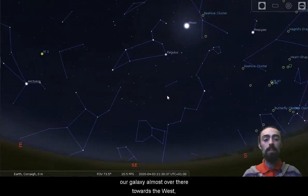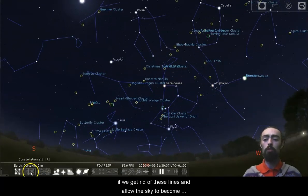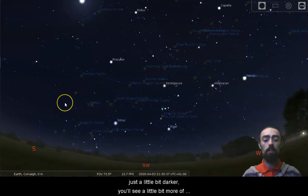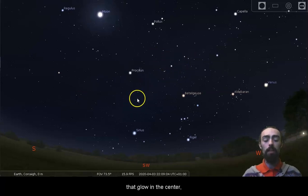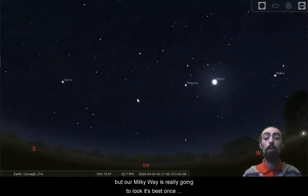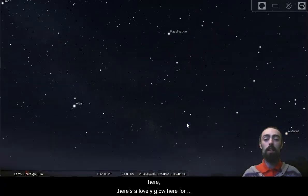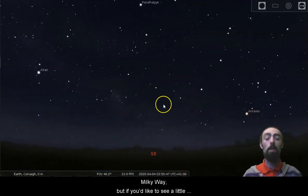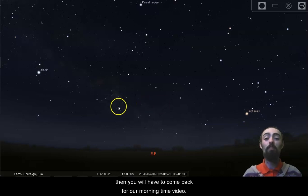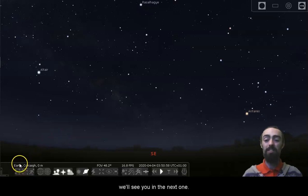We can see the edge of our galaxy almost over there towards the west. If we allow the sky to become just a little bit darker you'll see a little more of that glow in the centre — the core or nucleus of the Milky Way. Our Milky Way is really going to look its best once we get into morning time. If you'd like to see a little bit more of what lies in the centre of our galaxy, you'll have to come back for our morning time video. I hope you enjoyed the evening video and hopefully we'll see you in the next one.